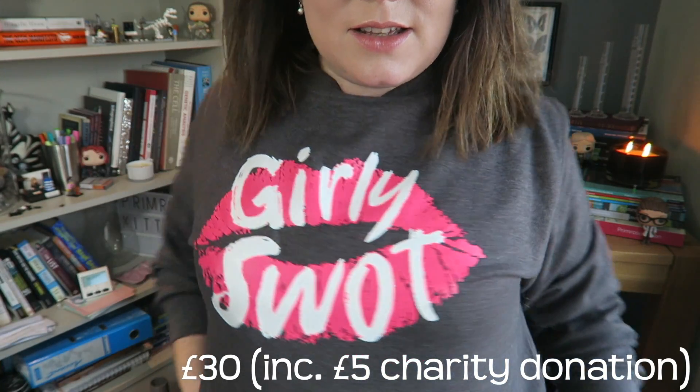I am a proud girly swot. And one of the best things about this jumper is a percentage of the sales goes to charity.